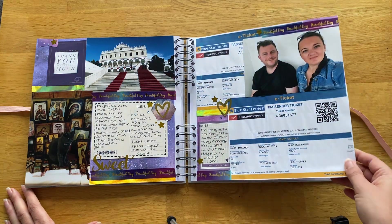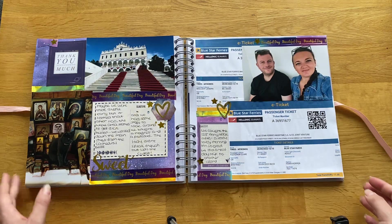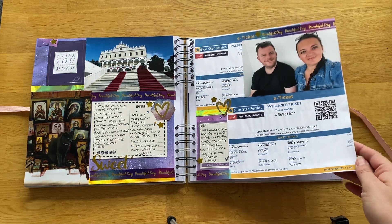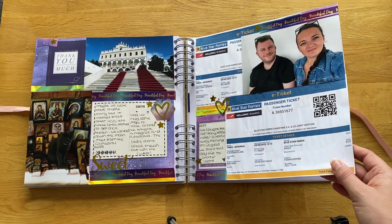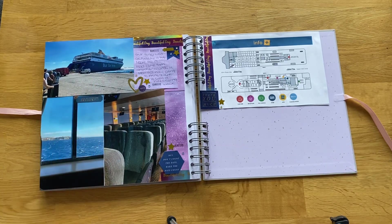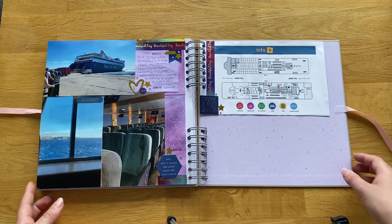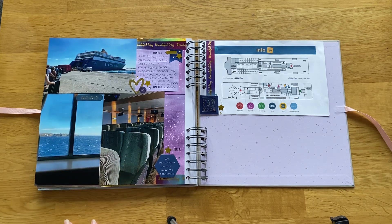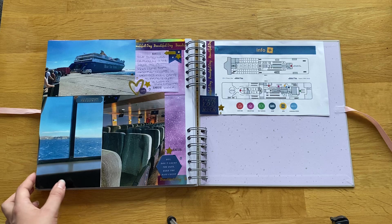We got the ferry back — we caught the Blue Star Ferry at quarter past twelve, so we only had about three hours there, but that was enough without a car. We did all our souvenir shopping. The ferry was actually late because it came from another island. This one was going to Athens, so there were a lot of people — you can see a queue with suitcases. It was quite busy when we got on. The seats were almost like plane seats, unlike the other ferry which had tables; but the seats were really comfy.